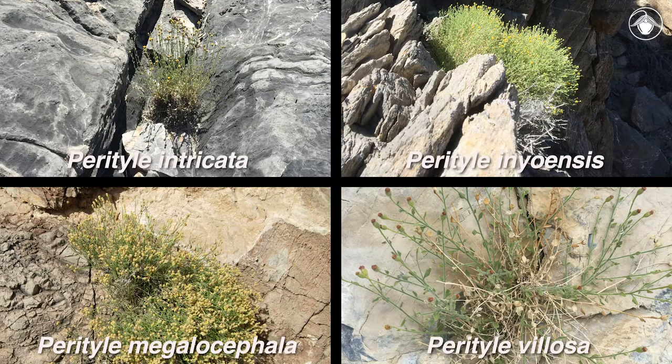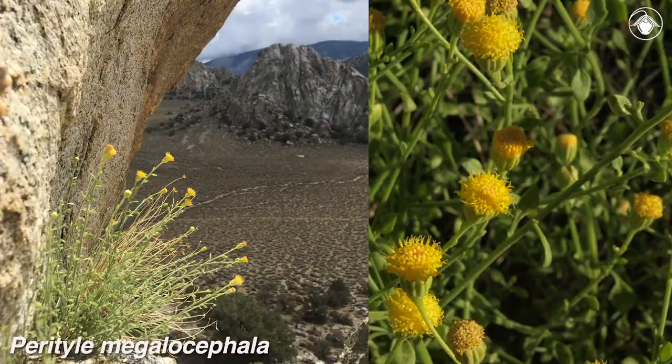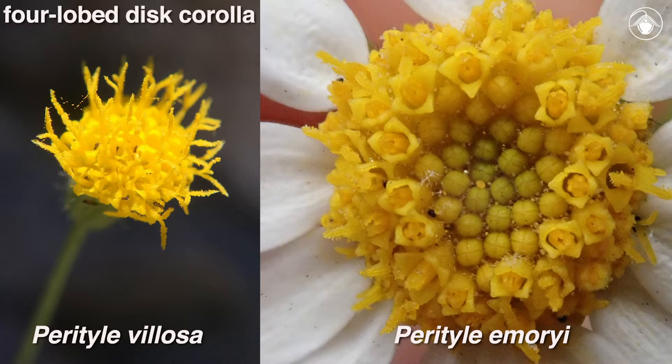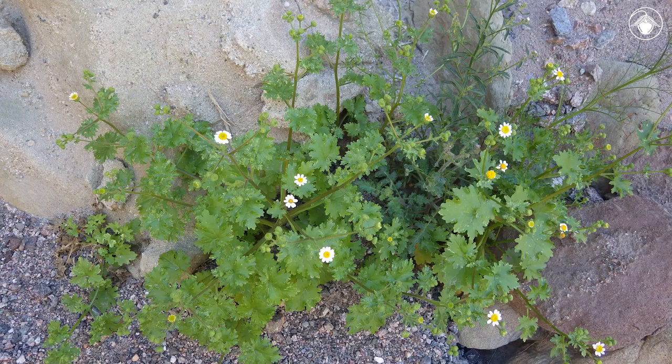The four other species of Perityle in California generally grow on sheer cliffs and vertical rock faces in desert mountains: Perityle intricata, Perityle inyoensis, Perityle megalocephala, and Perityle villosa. All of the cliff-dwelling taxa of Perityle in California have discoid heads — that is, their heads are composed only of disc flowers. Looking closely at their disc flowers, we see that they have the same unusual five-lobed disc corolla as Perityle emeryii.